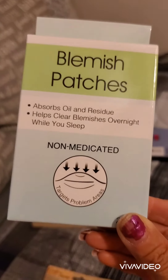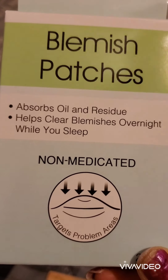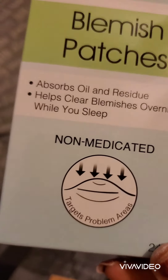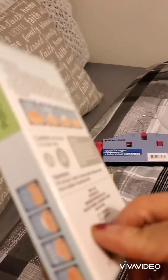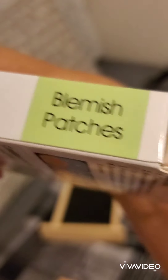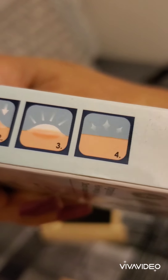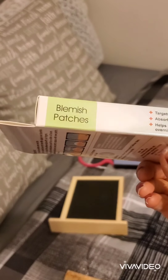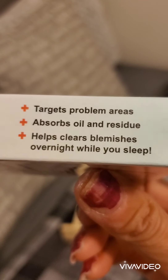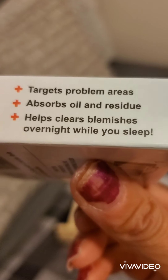I've also seen these blemish patches in YouTube hauls and they said these were really good and recommended them. I finally found them at my local Dollar Tree. It says it absorbs oil and residue and helps clear blemishes overnight while you sleep. It's not medicated. It has four steps and targets problem areas.